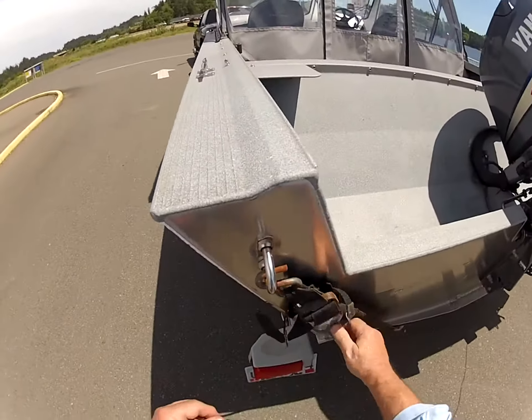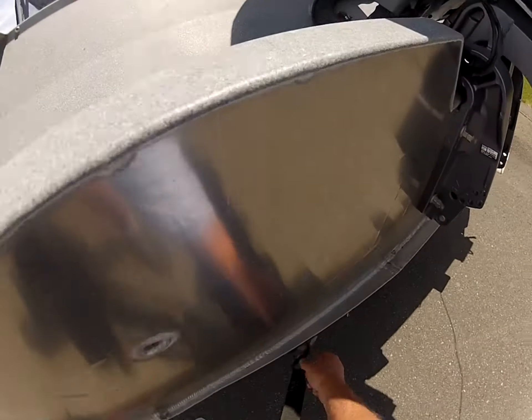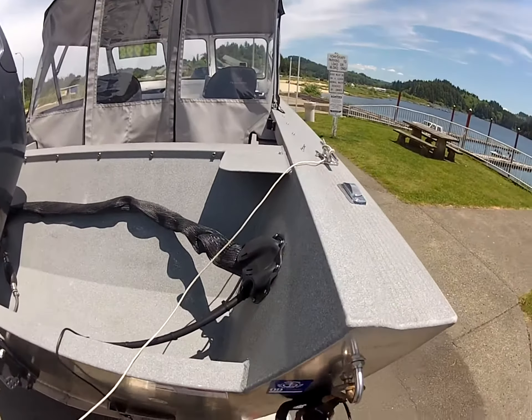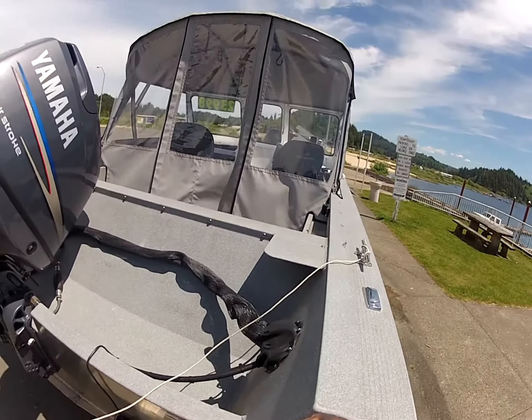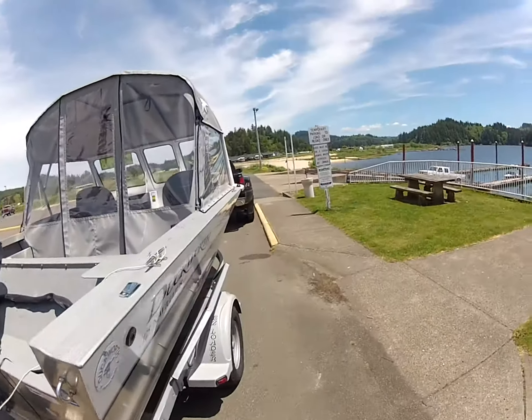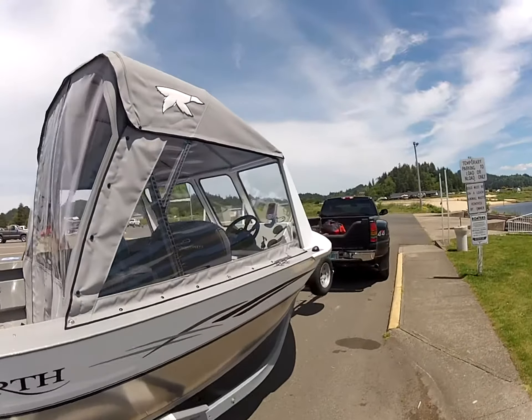Beautiful boat. We're going to get the tie-downs off it. If you're unfamiliar with our consignments here, we have some of the highest quality consignments in the Northwest. Lots of offshore boats. Right now, this boat has been used a little bit in saltwater, but the hour meter shows under 100 hours.